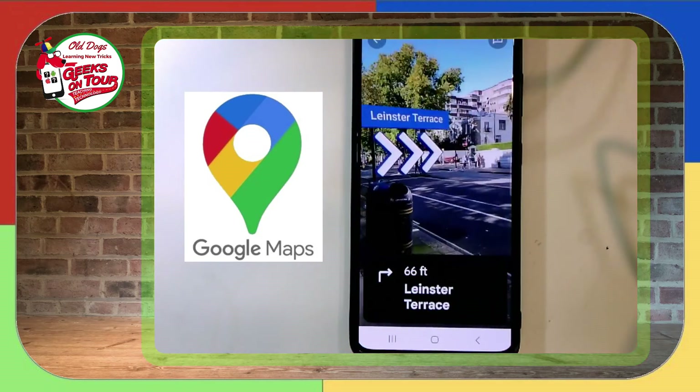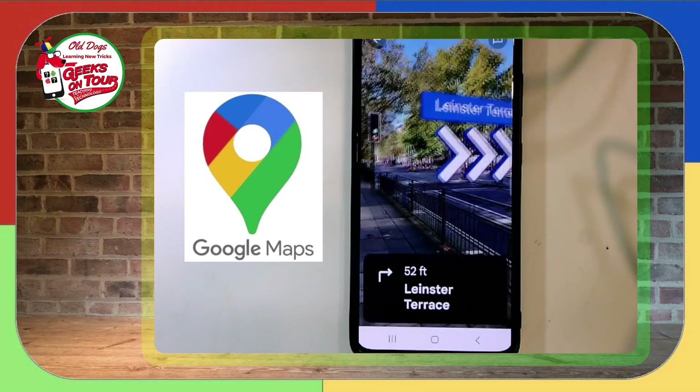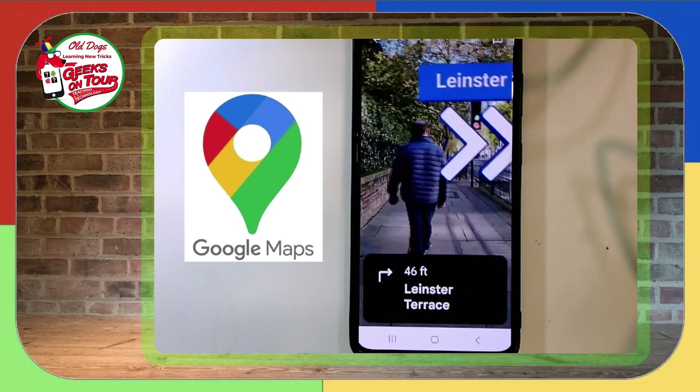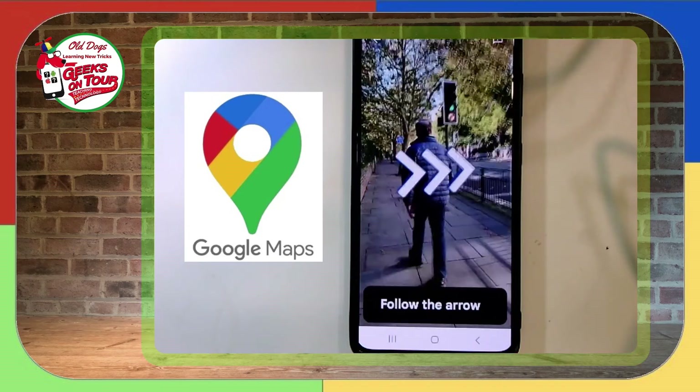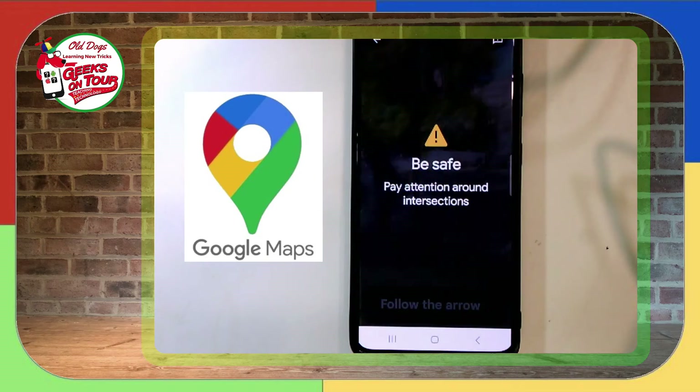Now it's showing me exactly — I'm seeing the live scene in front of me, there's Jim walking, and there's the light. So it's telling me it's right here.